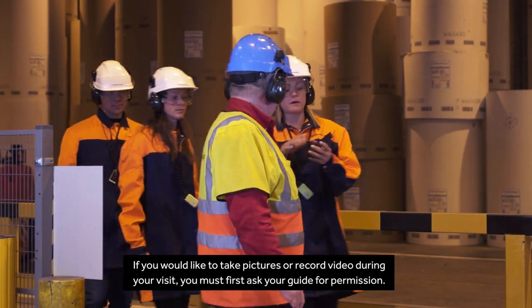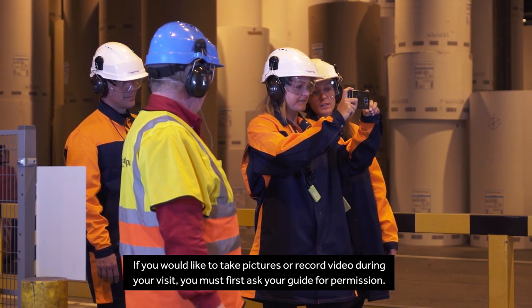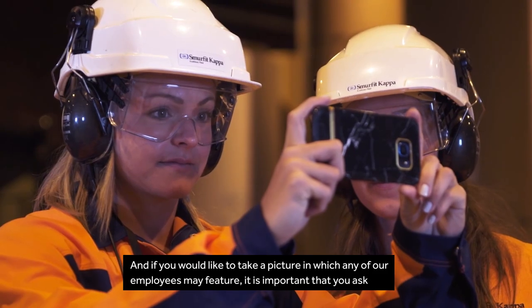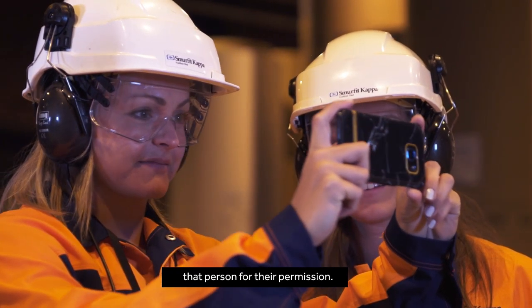If you would like to take pictures or record video during your visit, you must first ask your guide for permission. And if you would like to take a picture in which any of our employees may feature, it is important that you ask that person for their permission.